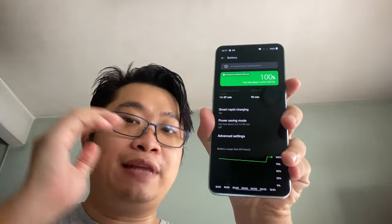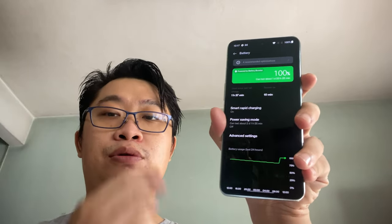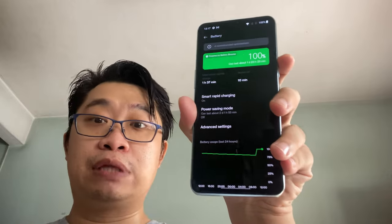The only downside design-wise is the exclusion of the alert slider. A lot of people will complain about that, and it does lose some OnePlus identity. But honestly, I don't miss it that much — most of the time when I want to silence the device I just swipe down and select silent mode. I'm used to that, though I understand others may feel differently.